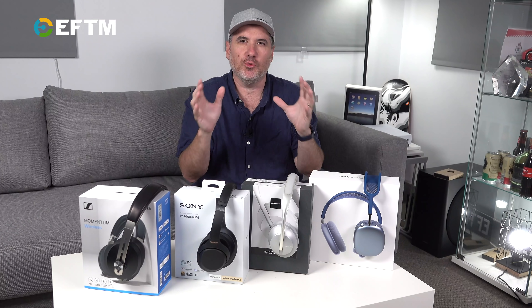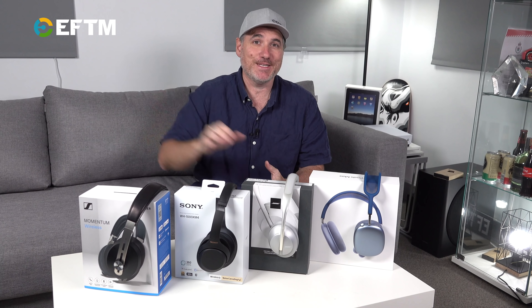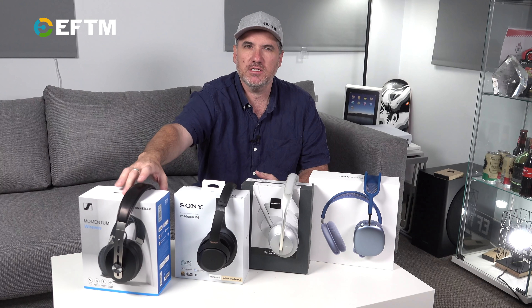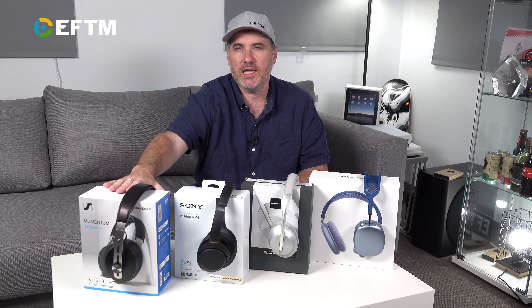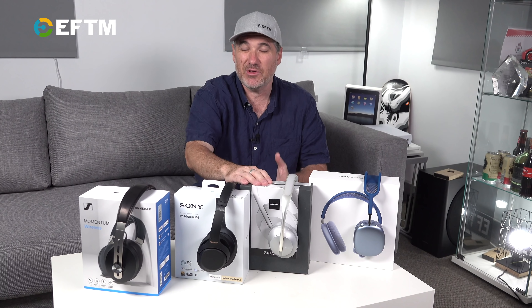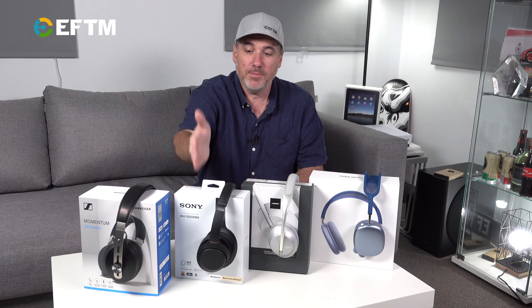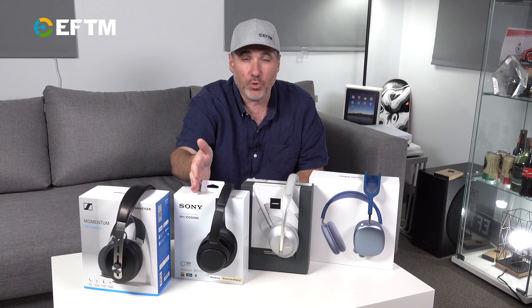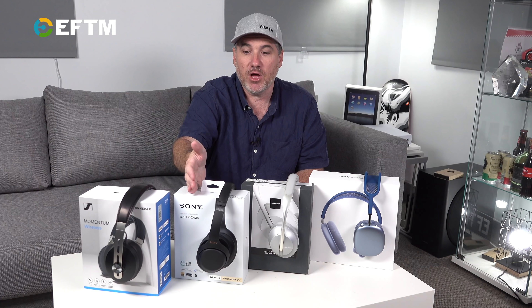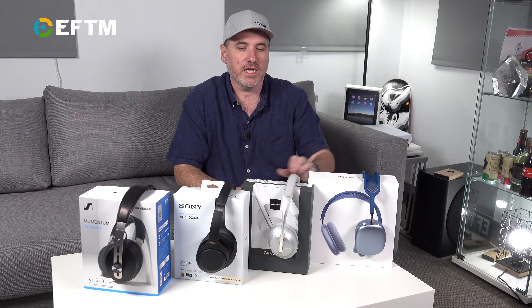Here is your premium noise-cancelling over-ear headphone top of the market at the consumer level. Sennheiser's Momentum Series at around $599, the Bose Headphone 700 at $679 retail but available at $599 right now, and the Sony WH-1000 Mark IVs, which are $499 headphones currently at $395. In my mind, up until now, these Sony headphones are the best you can get for travel and noise-cancelling.